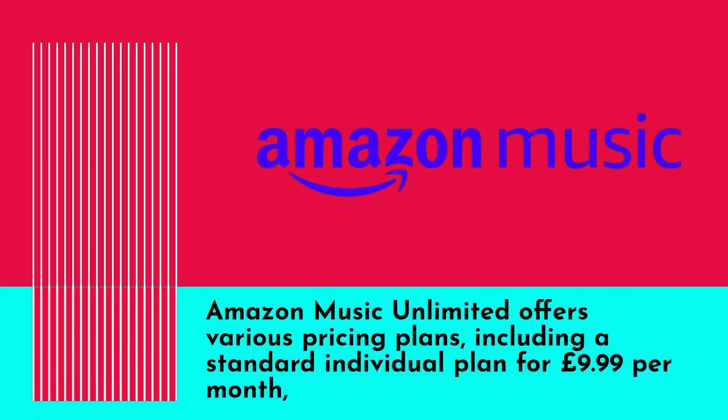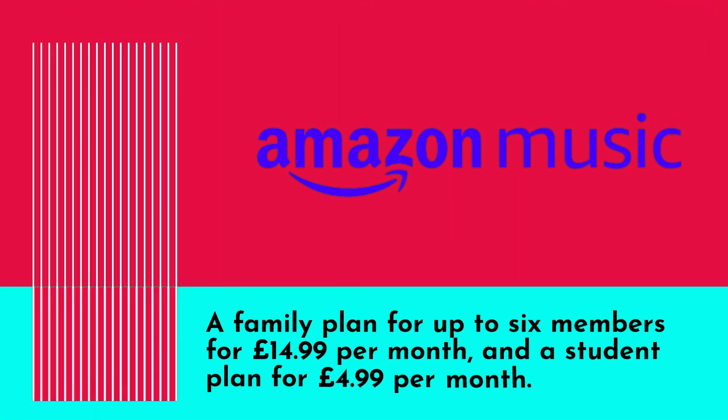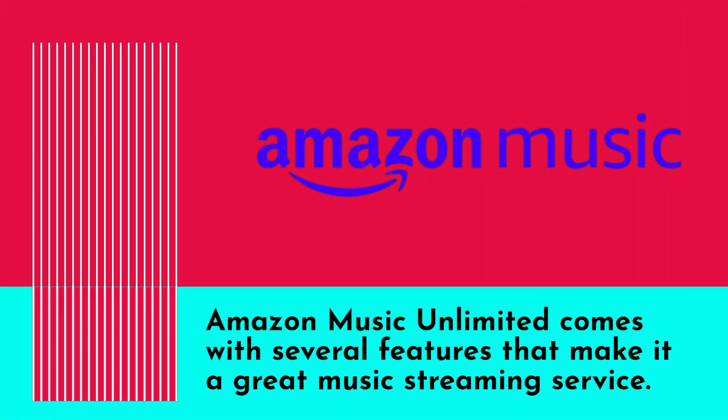Amazon Music Unlimited offers various pricing plans, including a standard individual plan for £9.99 per month, a family plan for up to six members for £14.99 per month, and a student plan for £4.99 per month.